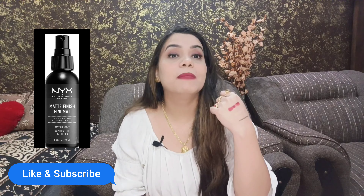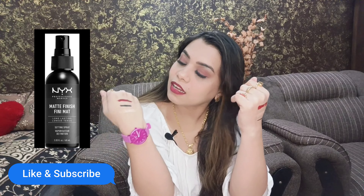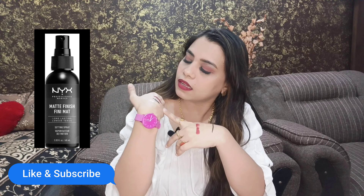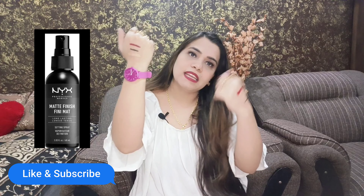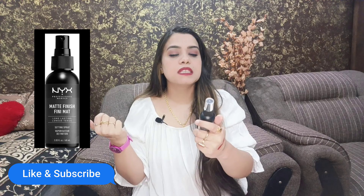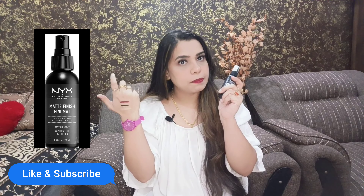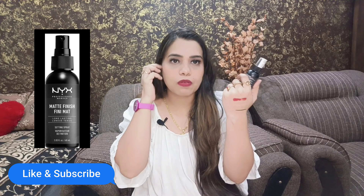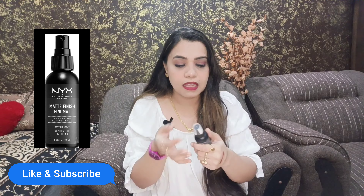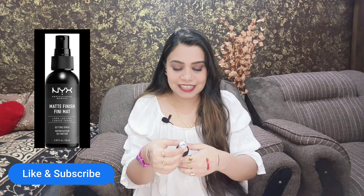So let's try it. You can see it on my hands. I have tested lipstick, foundation, liner, and eyeshadow. We will test it all. We will spray it on one hand and keep it on the other hand, so we will know how long lasting and how matte it is.